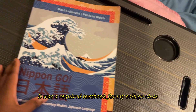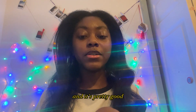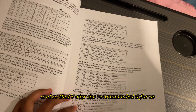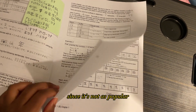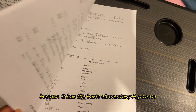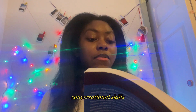It also has a box section where you can practice stroke order, so you can practice writing kanji. I also got this Japanese textbook — it was a required textbook for my college class. My professor made this textbook herself, which is why she recommended it. It's pretty exclusive and hard to find, so I would highly recommend Genki instead, but it's still a good foundation book covering basic skills like telling time, conversational skills, basic vocabulary, kanji, hiragana, and katakana.